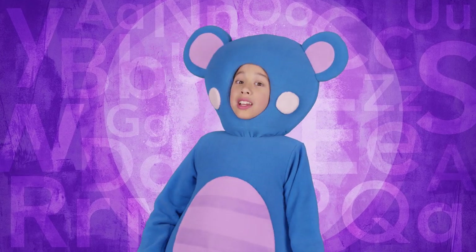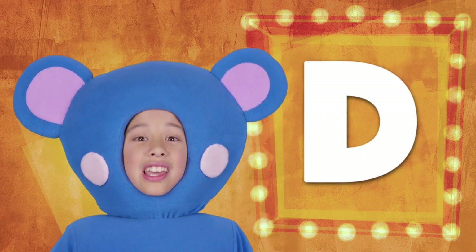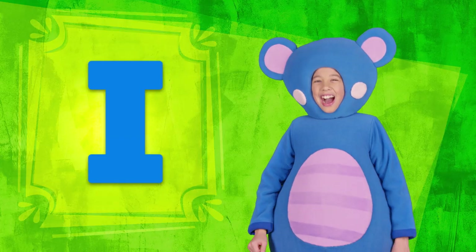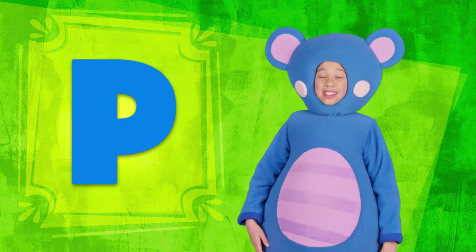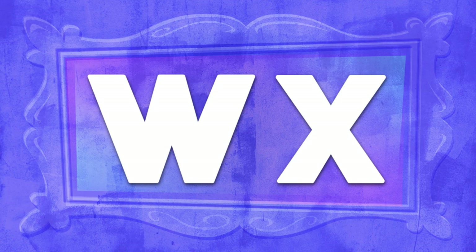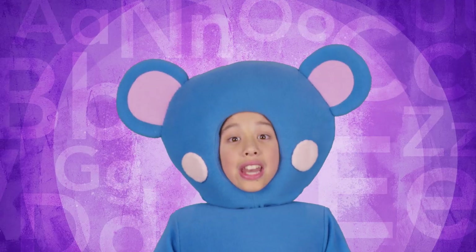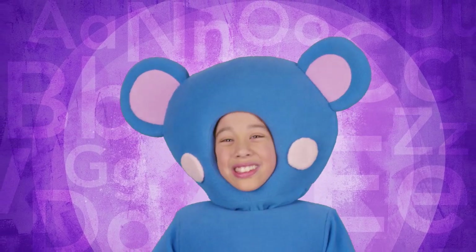First, uppercase! A-B-C-D-E-F-G, H-I-J-K-L-M-N-O-P, Q-R-S-T-U-V, W-X-Y-Z. Now I know my A-B-C's.